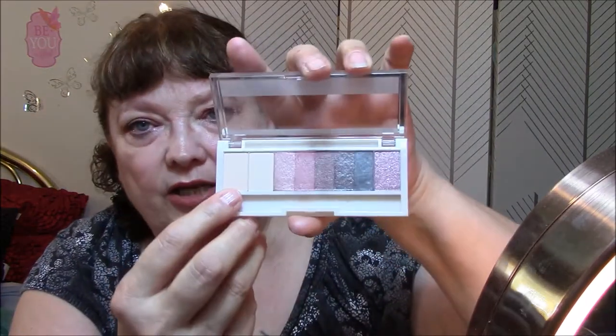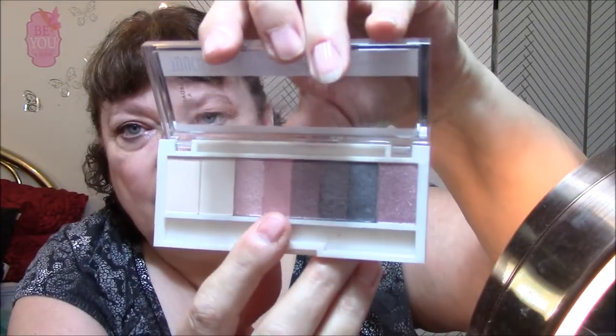For my eyes today, I wore this first color here all over the lid, and this second pink color on my lid, and then for transition and crease color I used the top brown one. Just a simple eye look today.